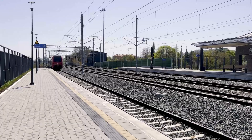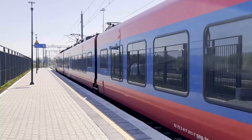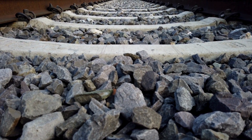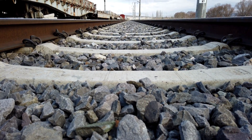So the next time you see those jagged gray stones, you'll know they aren't just rocks. They're a self-draining, weed-fighting, weight-bearing engineering marvel that has kept the world moving for 200 years. This is Simple Things: Surprising Histories. If you enjoyed this journey, please hit that like button and subscribe for more stories hidden in plain sight. Thanks for watching.